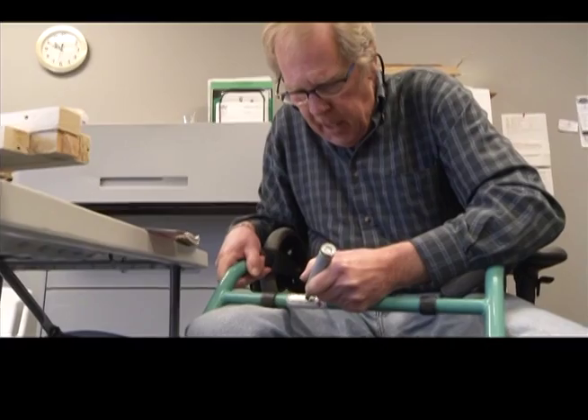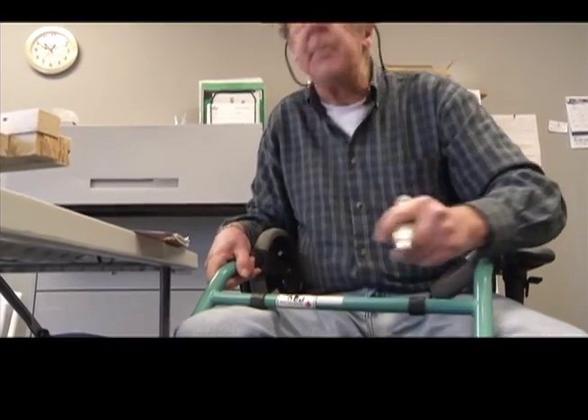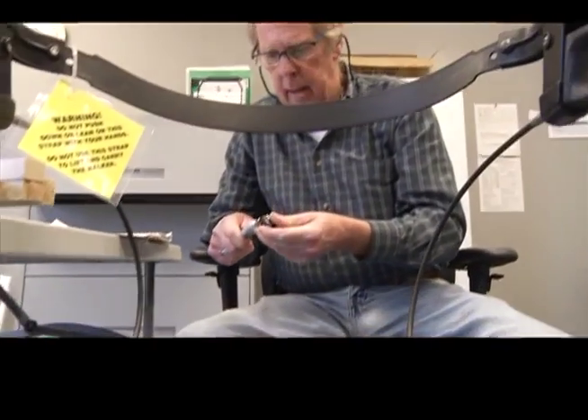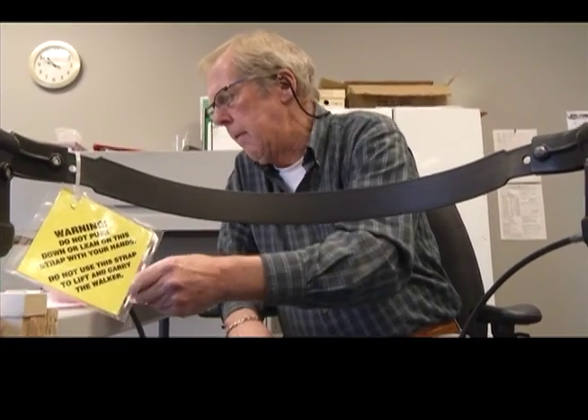Bob here is one of the volunteers. He's checking out a walker to add it to the equipment inventory. It gives me something to do, and it's a good cause. We have 20 volunteers. The majority of them work a regular shift — we ask for four hours a week when somebody signs up. We also have volunteers that are on an on-call basis.